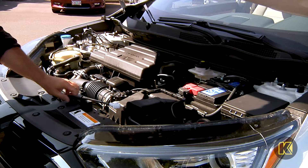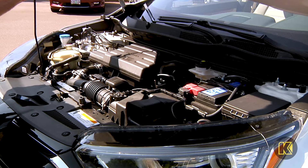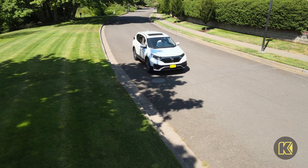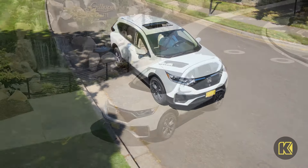Get up and go with a standard 1.5-liter turbocharged four-cylinder engine and available Honda real-time all-wheel drive with intelligent control system to help get you up a slippery slope with confidence.